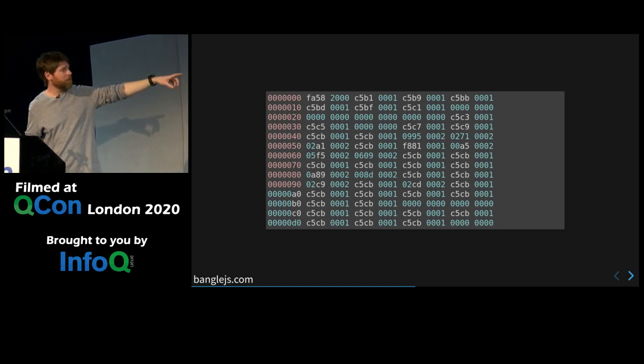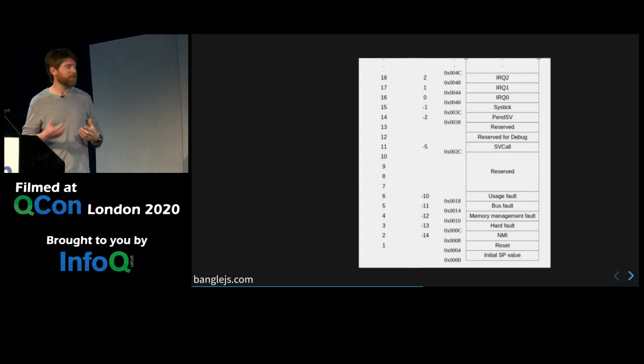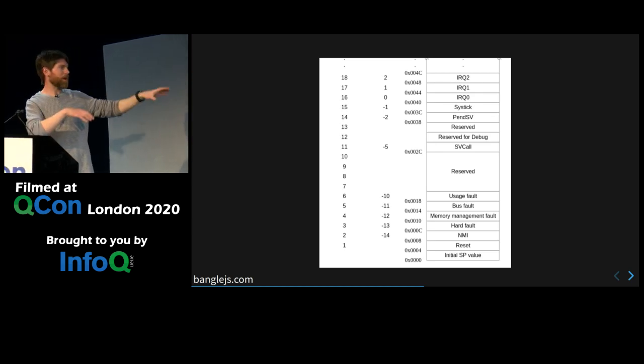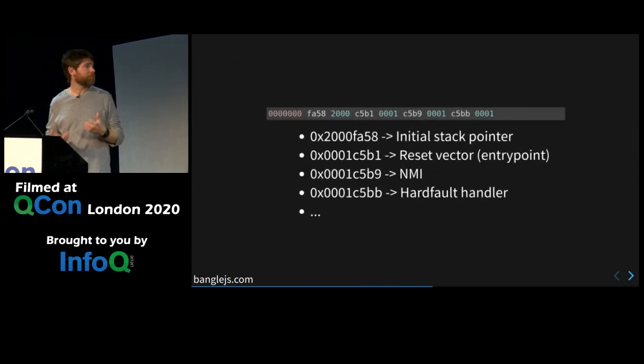If you look inside one of these files, you find random data but you can see there are definitely patterns to it. If you look inside the ARM datasheet, you find there's something called a vector table — just a load of pointers right at the beginning of memory. The first one is a stack pointer and all the rest point to bits of code. So you could look at this, use some GCC toolchain maybe and disassemble it, and get a much better idea of what was going on. But there are some tools that make this really nice and easy.